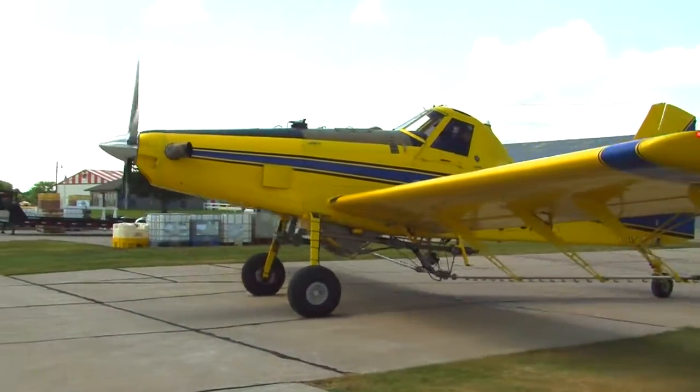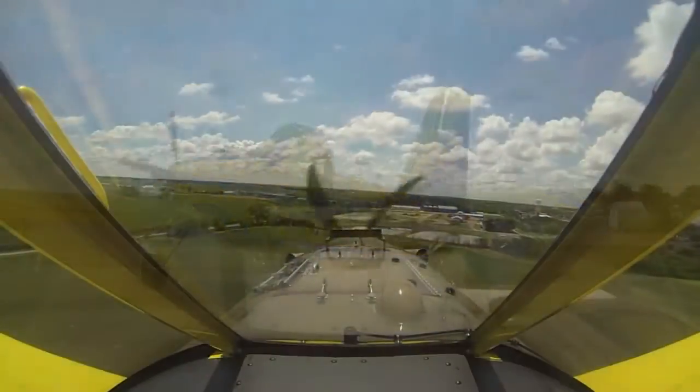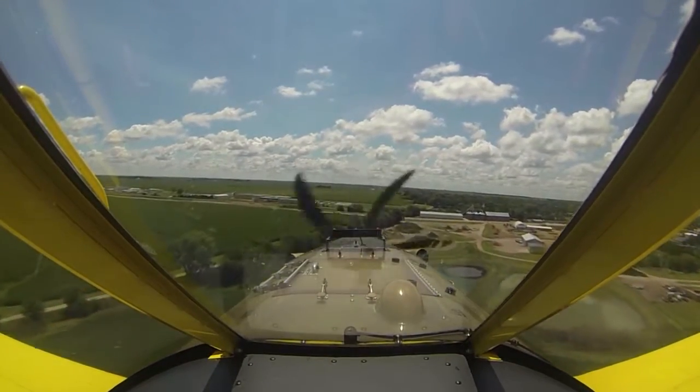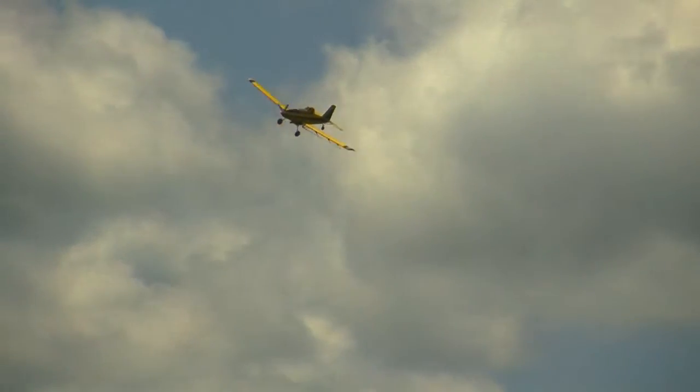All of this done with speed and proficiency. Stewart says it's not a job for everyone. This industry is all about efficiency — we have a very short time frame, a small window to get the applications done.